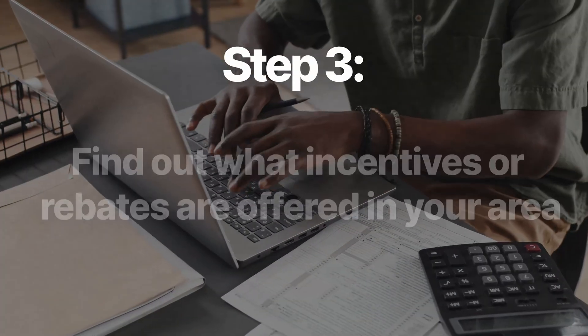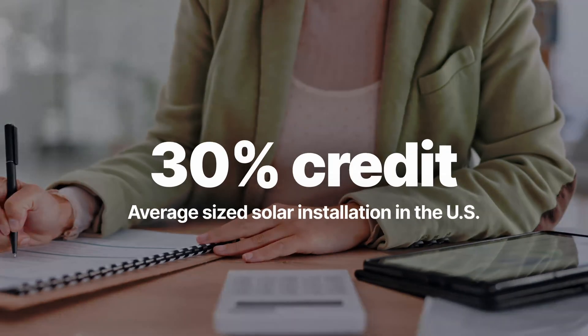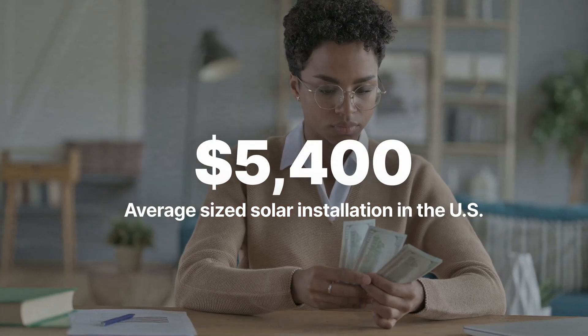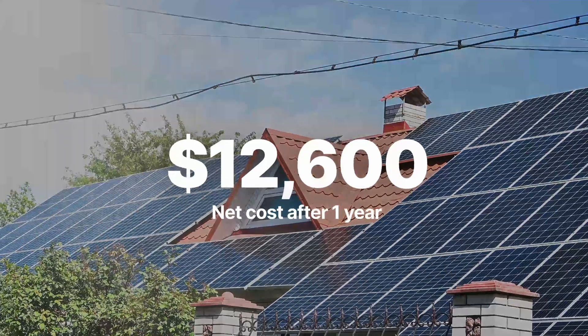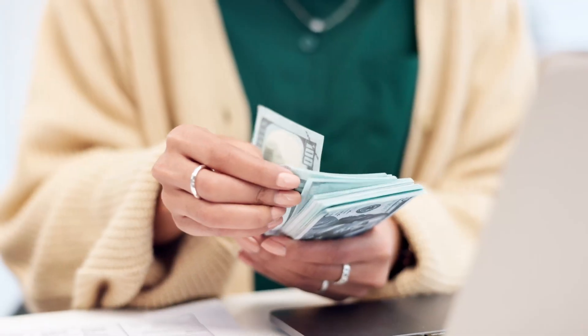Let's say that six kilowatt solar installation from step one totaled $18,000. Step three is to find out what incentives and rebates are offered in your area. Any tax paying homeowner in America who pays for a solar installation is eligible for the 30% federal solar tax credit. So that 30% credit for an $18,000 system would be around $5,400, bringing the net cost after one year to roughly $12,600. Depending on your state and utility company, other incentives may be available for you, that could be combined with the federal credit and reduce that cost even more.